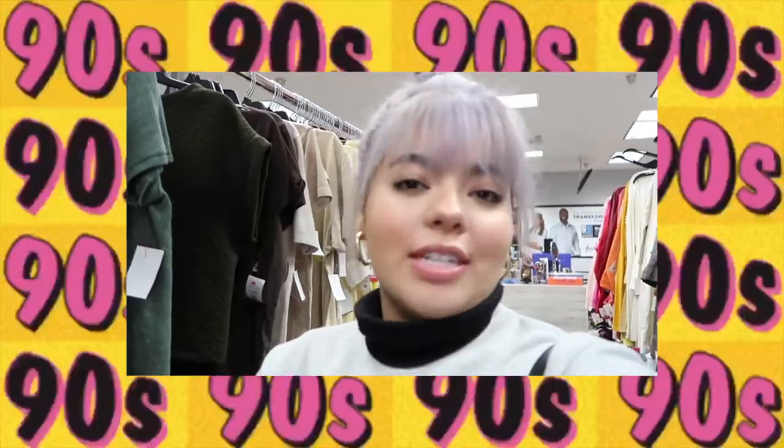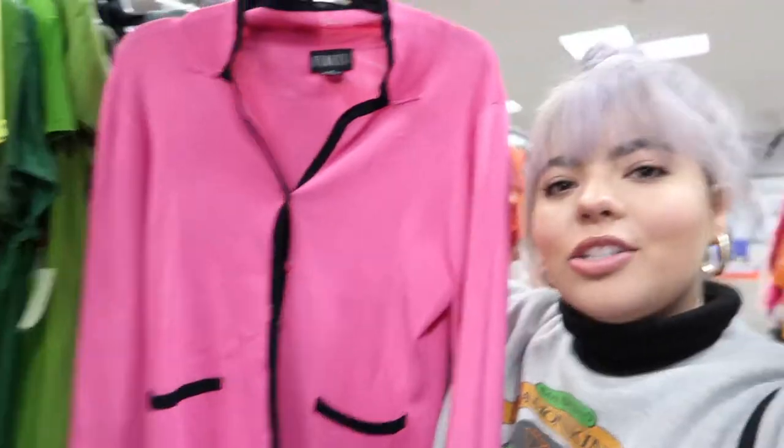Hey guys and welcome to my thrifting video, my 90s thrifting video. I'm thrifting right now and so far I found this, and I just have a really clear vision for how I'm going to be wearing this. So let's keep thrifting and finding more 90s inspired outfits.